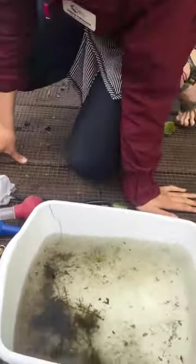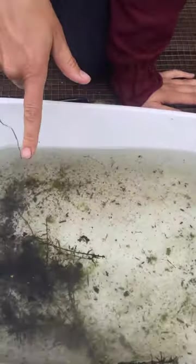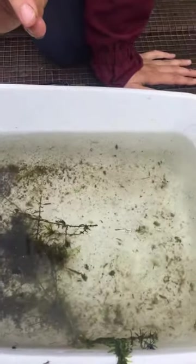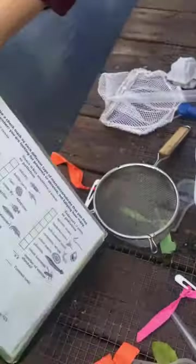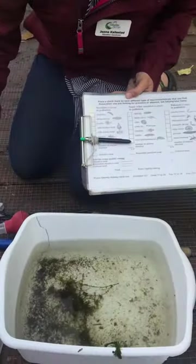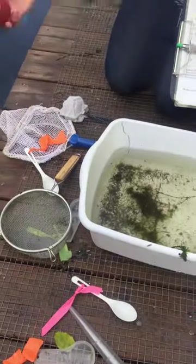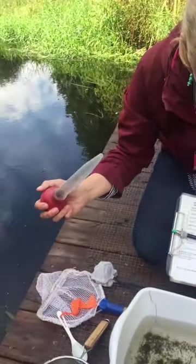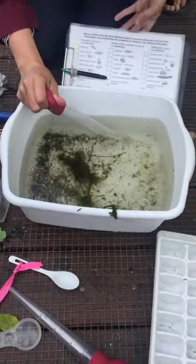If you can see those critters moving around in there, those are what we call aquatic macroinvertebrates, or benthic aquatic macroinvertebrates, because they live at the bottom of the stream. Not only are they fun to look at and fun to catch, they also tell us a lot about the health of our stream. Students will take their tools — especially this one, a favorite — the turkey baster, and try to catch these critters.